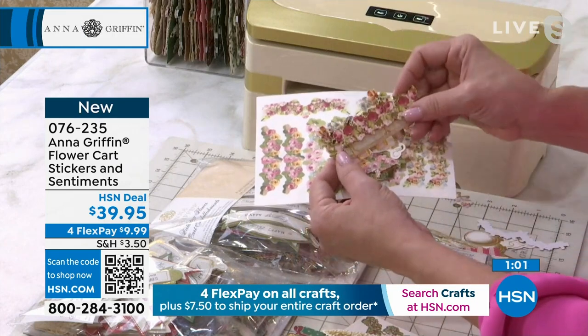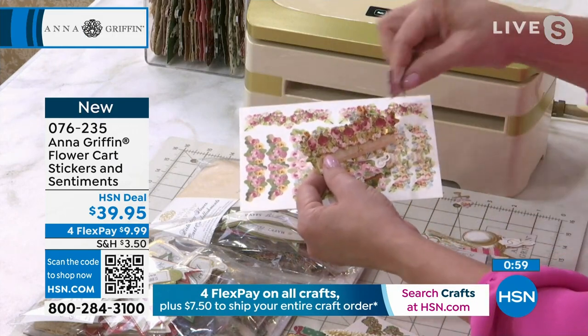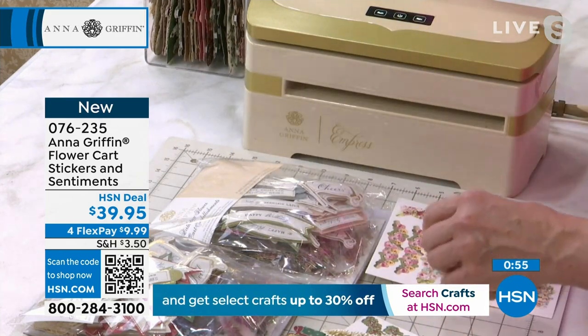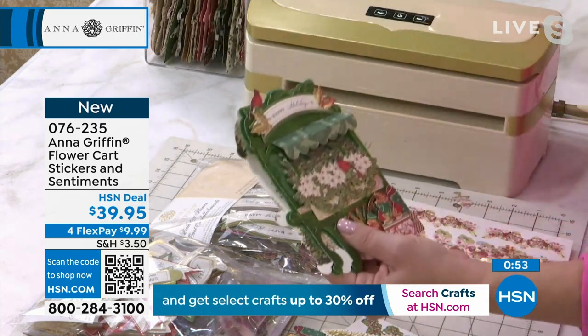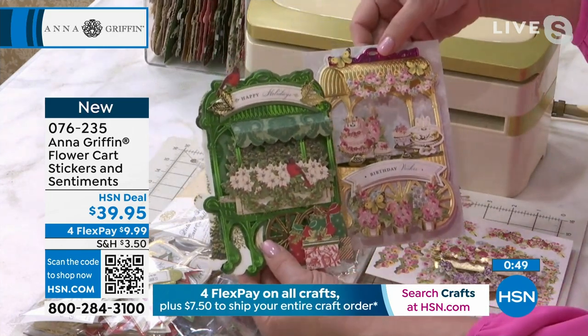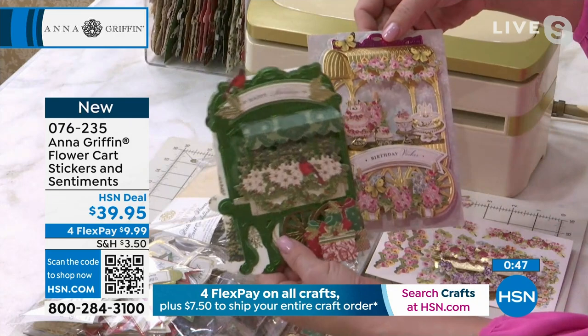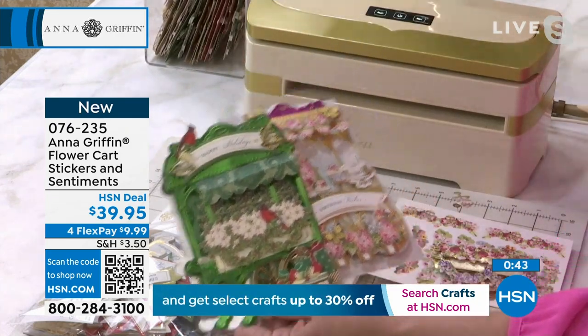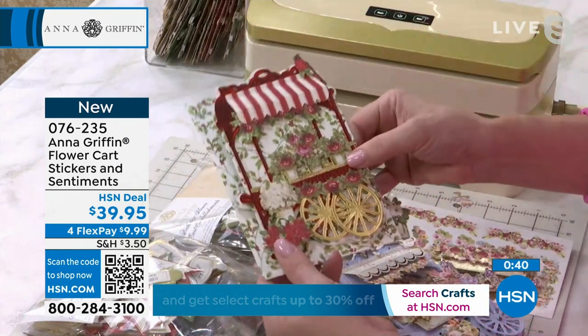We have bouquets ready to purchase from your flower cart and garlands to decorate. It's so beautiful, each one. I'm going to show you some cards to show how it comes to life. You're just buying the embellishments and using the dyes from the flower cart set. If you've got these already, you definitely want to get this out and start creating.